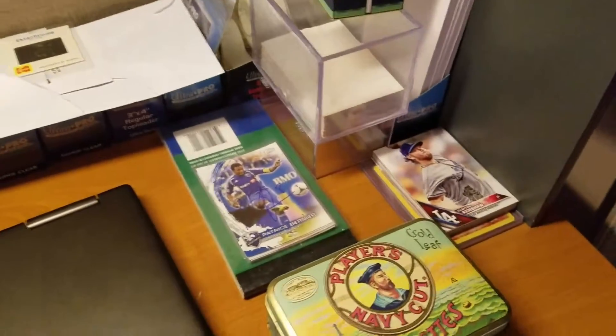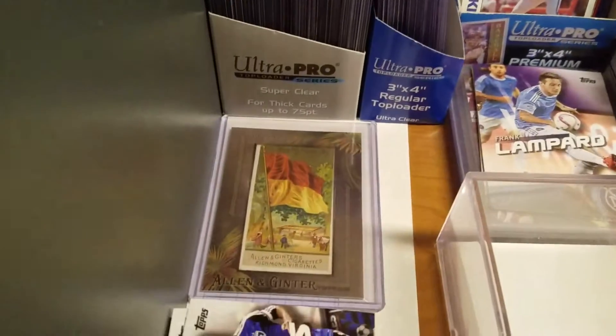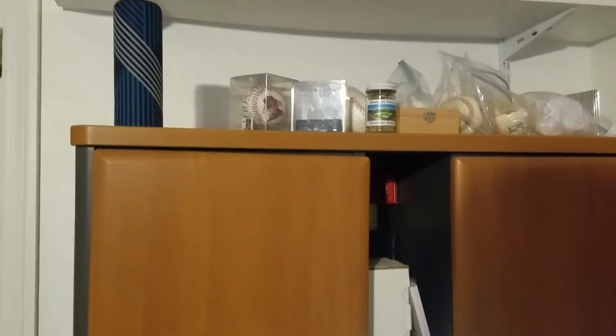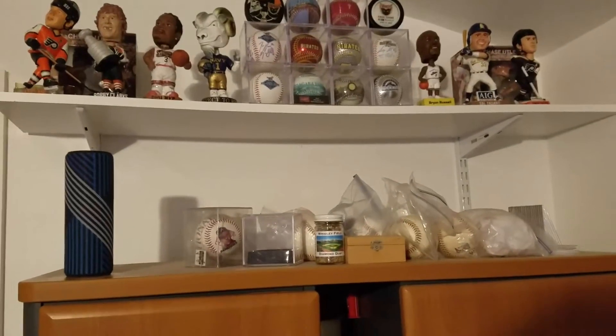Got some sign stuff, some TTM signed stuff. Also a 2001 Allen and Ginter original that I actually pulled, which was surprising — usually I never get anything good when I open packs.